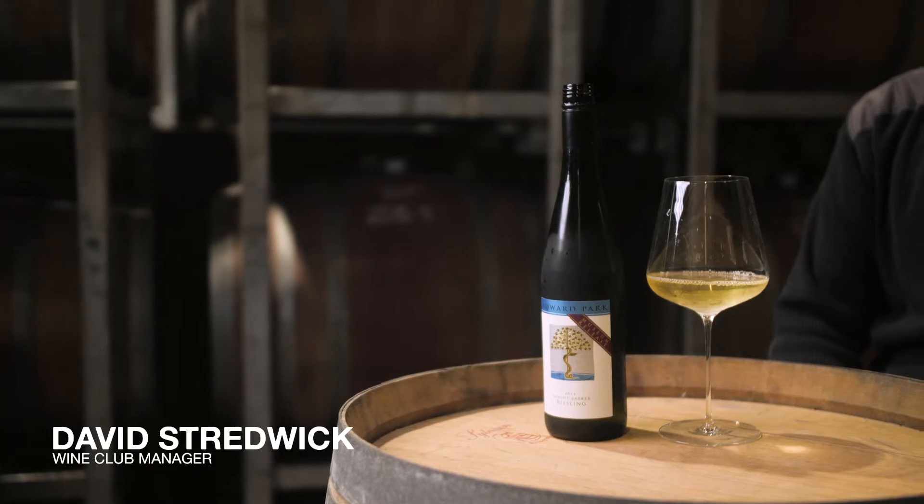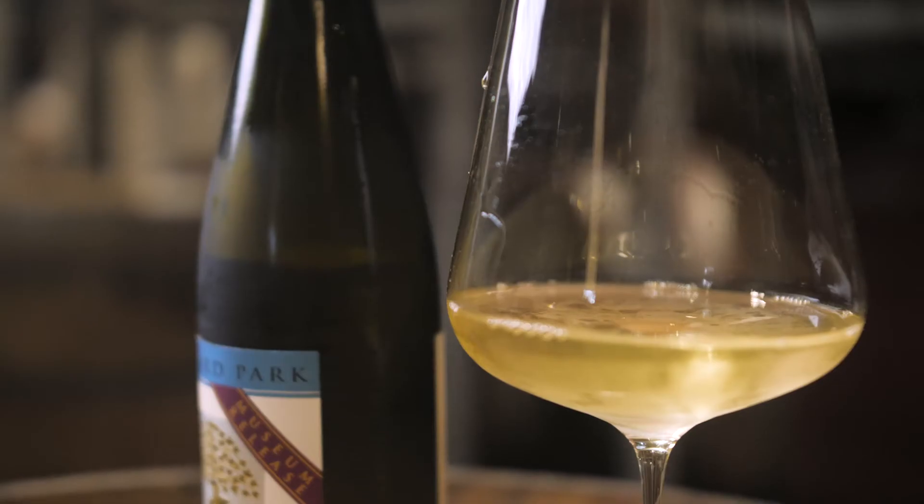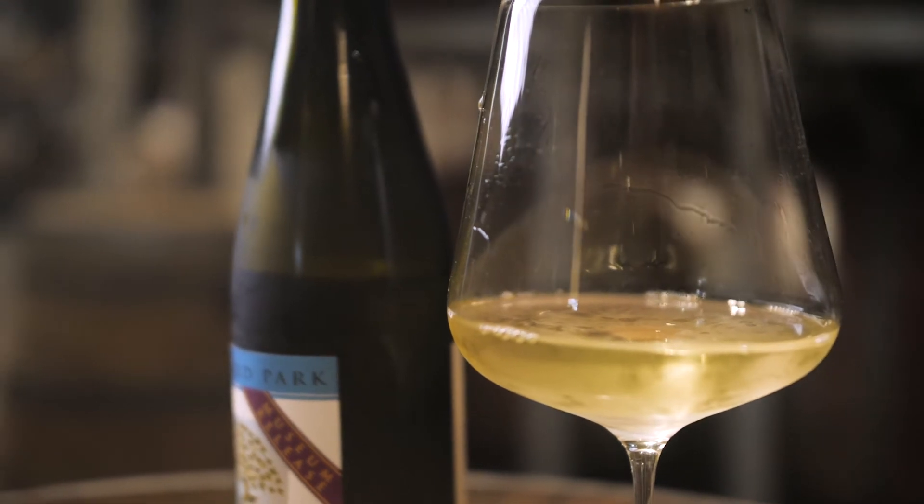Hello, I'm here today with our 2013 Howard Park Museum release Riesling. It's making my mouth water already, and that's that beautiful typical acidity that you can only find in Riesling from the Great Southern of Western Australia.